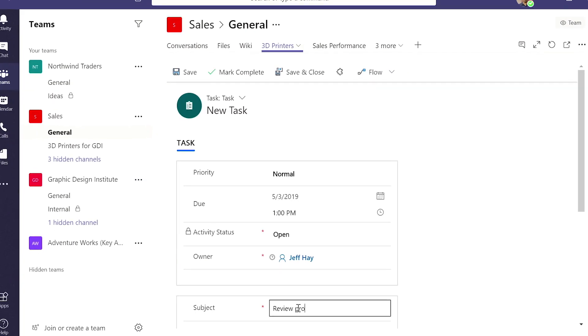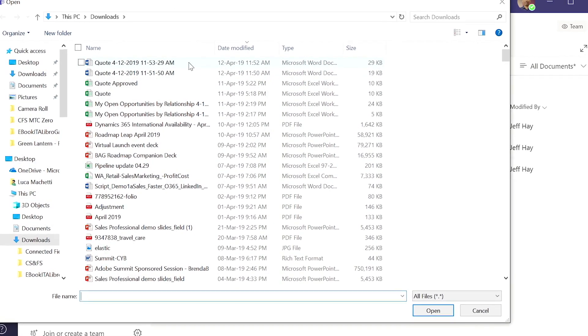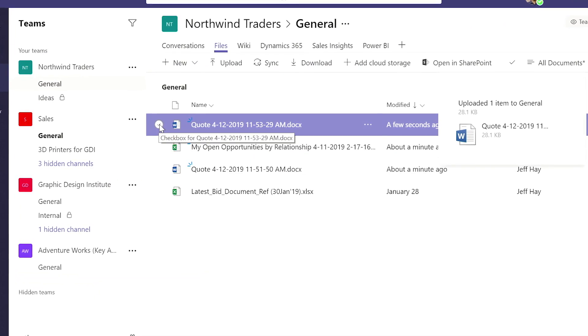Update opportunities, create new tasks, and easily share notes and sales documents, keeping your entire team organized and aligned.